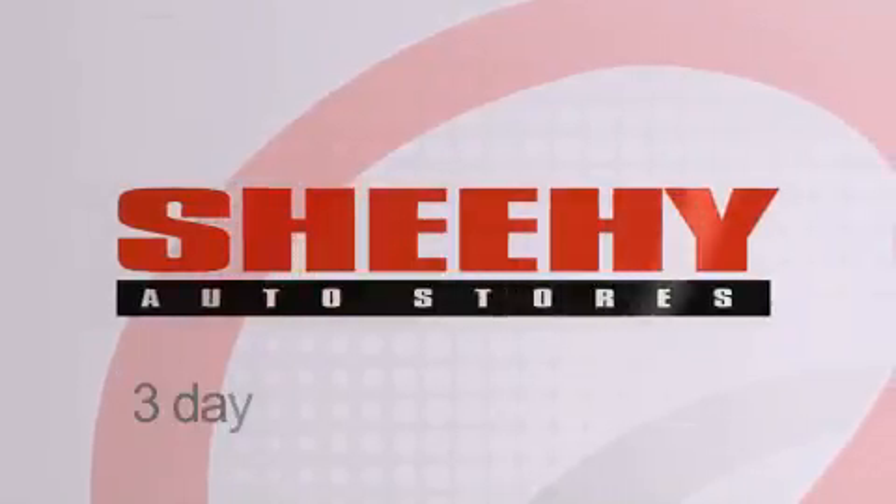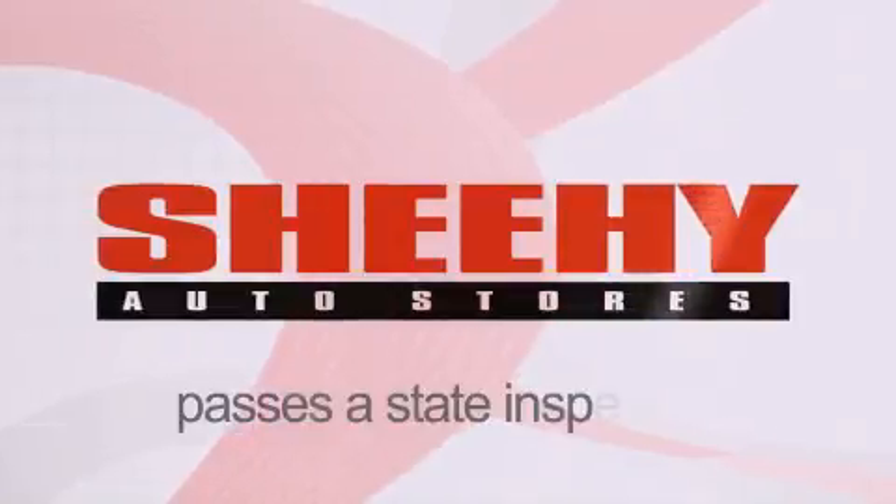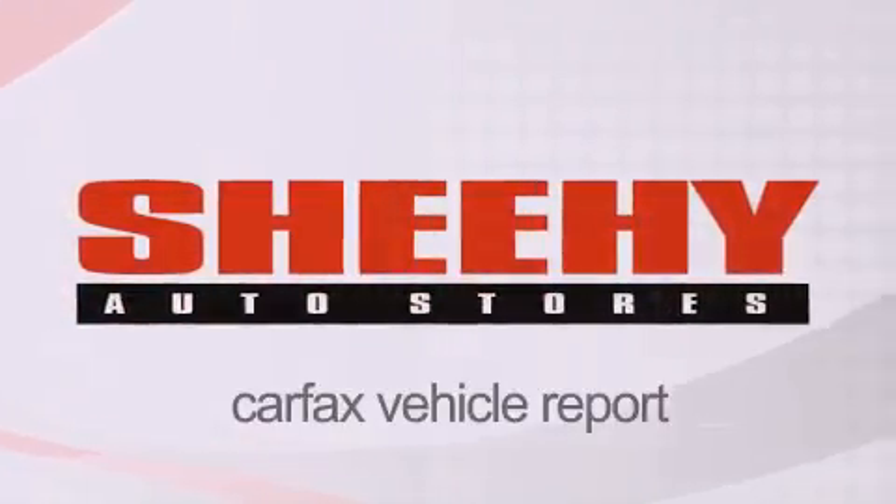Every Sheehy select used vehicle comes with a 3-day money-back guarantee, 60-day, 2,000-mile warranty, passes a state inspection, and our 175-point inspection system. And comes with a Carfax vehicle report.